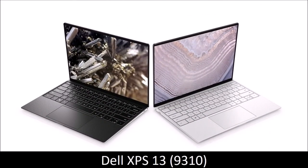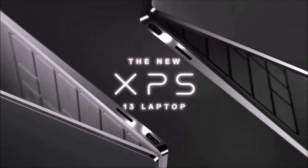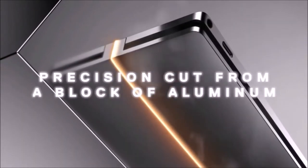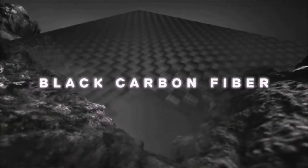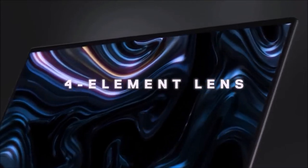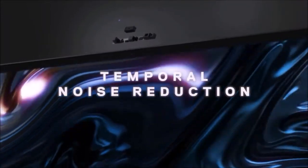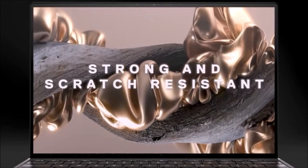Dell XPS 13 9310 — best Windows laptop. The Dell XPS 13 is the ultimate slim and lightweight laptop. This latest version retains all the things we liked about the previous model, such as the smaller chassis, infinity edge frames, and larger keyboard. But this update also brings the new 11th generation Intel Tiger Lake processors, and a host of long-promised features, including Thunderbolt 4 and Wi-Fi 6.